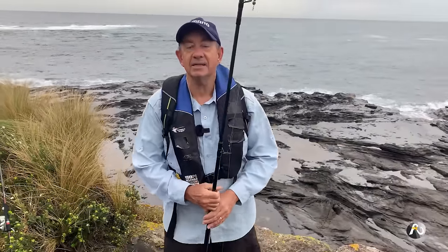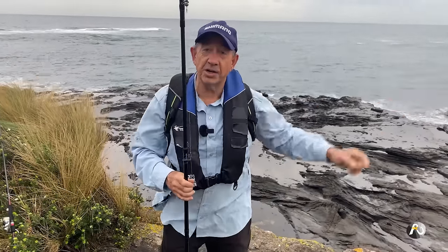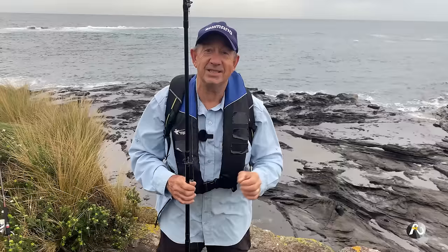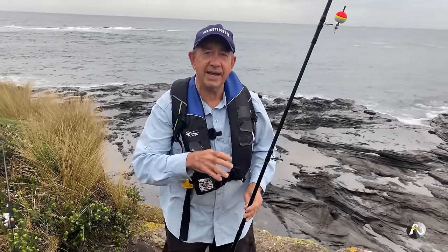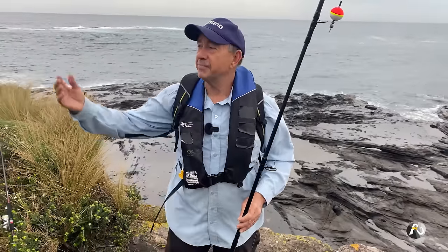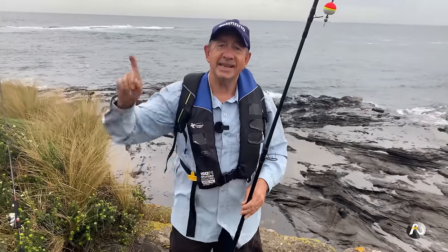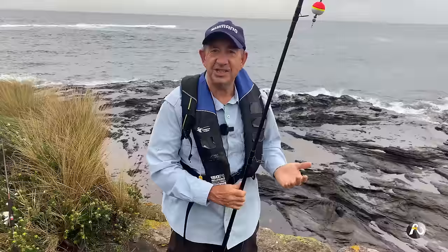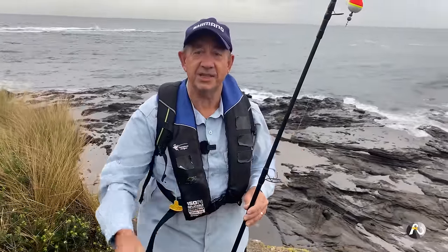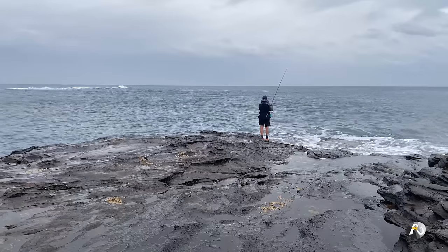I've come down to a local headland. I'm going to work my way right along this rock shelf, looking at all the little spots where I think there's a possibility of catching a drummer. I'm going to burley as I go and narrate what I'm thinking. Today the wind's blowing from the north, so I'm fishing on the southern end of this headland to get out of the wind — partly because when I'm teaching, calmer conditions let me get close to the edge and really concentrate.